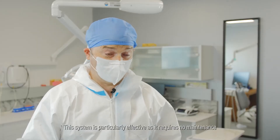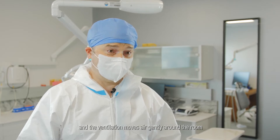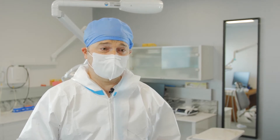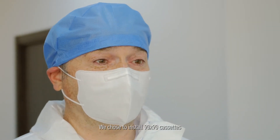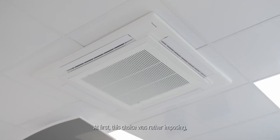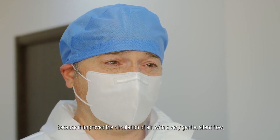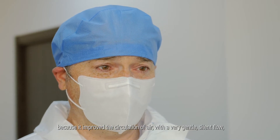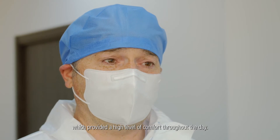This system is particularly effective as it requires no maintenance and the ventilation moves air gently around the room, which does not disturb patients during treatment. We chose to install 90x90 cassettes in each of the treatment rooms. At first this choice was rather imposing, but it turned out to be a very wise move because it improved the circulation of air with a very gentle, silent flow, which provided a high level of comfort throughout the day.